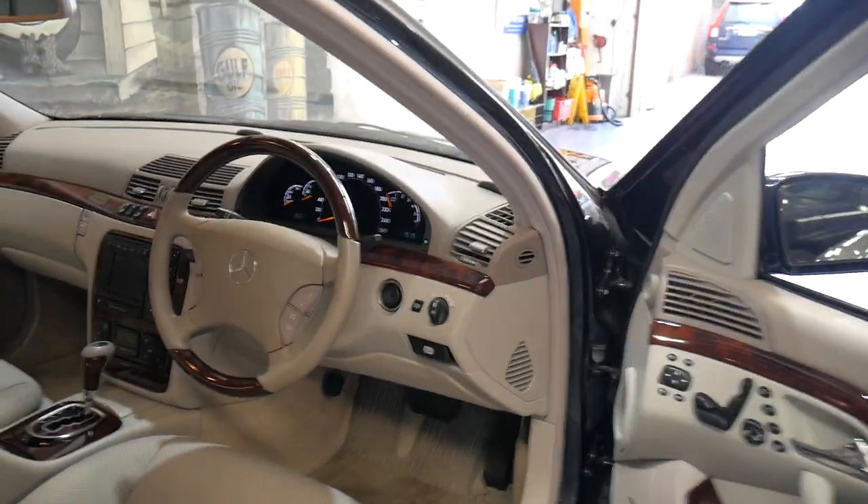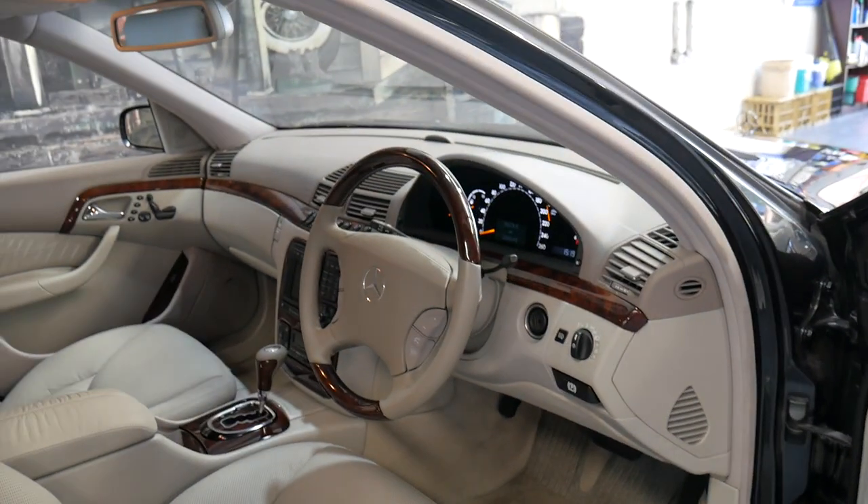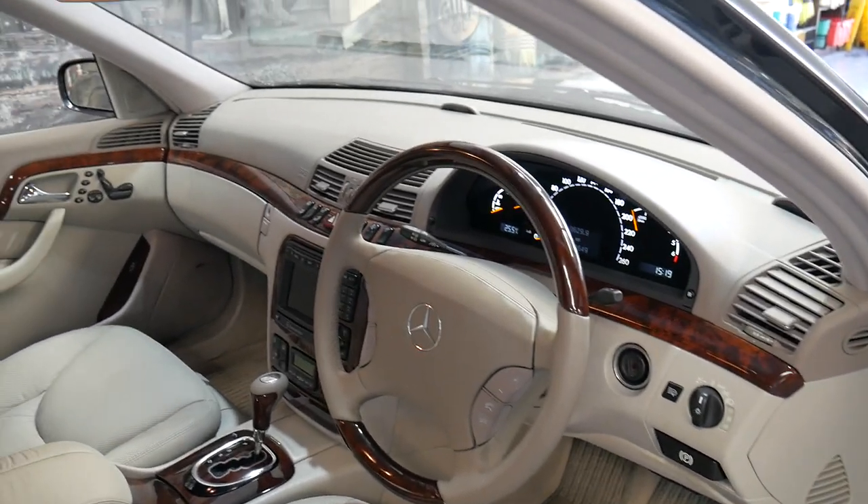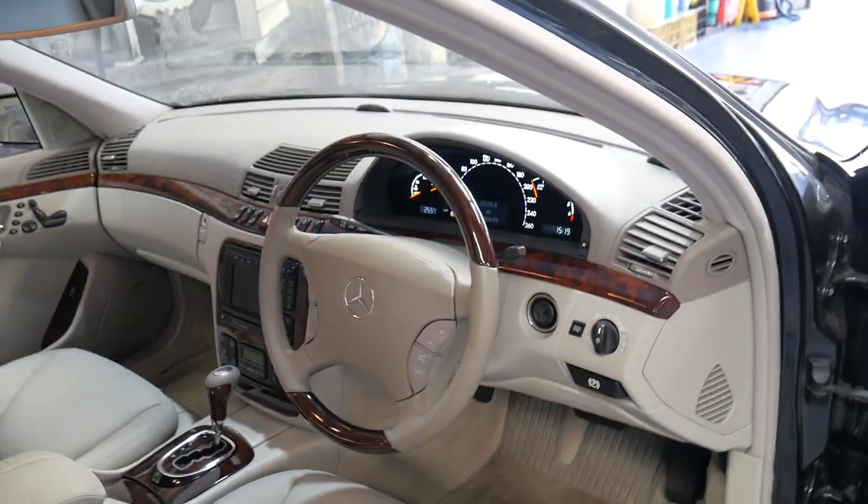It's got the 5-litre V8 engine coupled with the five-speed automatic transmission. This car has travelled just 88,000 kilometres since it was brand new.